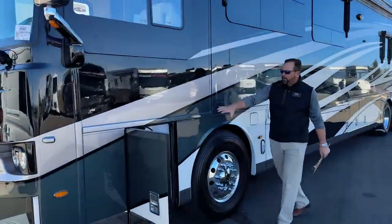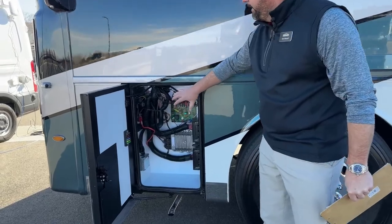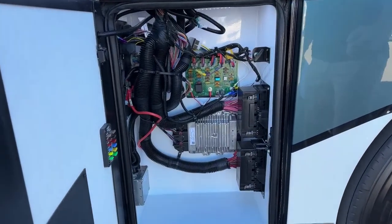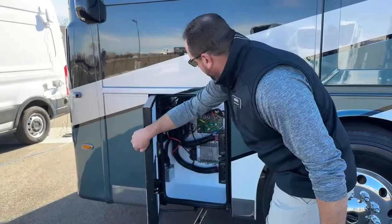Coming around this first bay here, that's where I opened the hood latch release — it's also where a lot of your wiring harnesses are located. This is a Freightliner chassis, so a lot of this is dedicated to the Freightliner side of things. Fuses, wiring, and breakers are going to be in this bay.